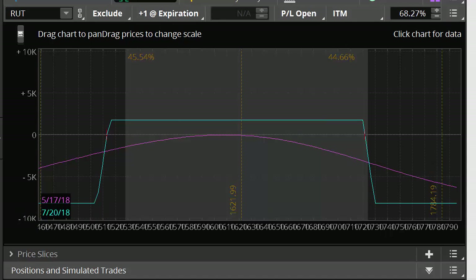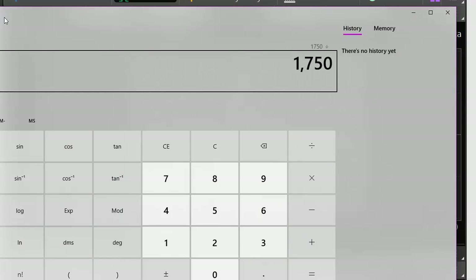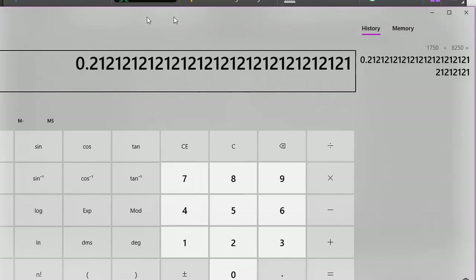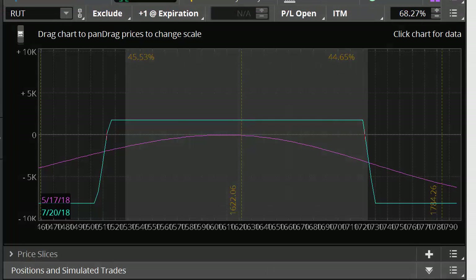This is what the iron condor looks like — I'm looking at a 10-lot here. Maximum risk is $82.50, maximum reward is $17.50, so that's going to be about a 21% return on risk. We're looking to capture about half of this, maybe a little bit more — so we're actually looking to capture between 12 and 15% return on risk.